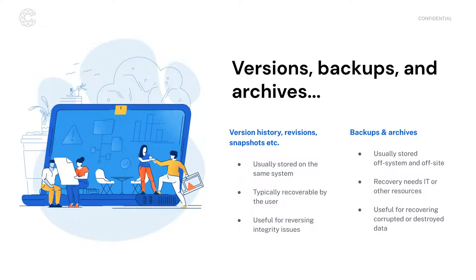Terms like version history, revisions, and snapshots are often used to talk about backup copies of data. These are usually going to be stored on the same system they are backing up. If you have virtual machines, many virtual machine platforms support snapshots, and those are often stored on the same system. One big disadvantage: if there is physical destruction of a computer system, any backup data as well as primary data stored on that system will both not be recoverable.